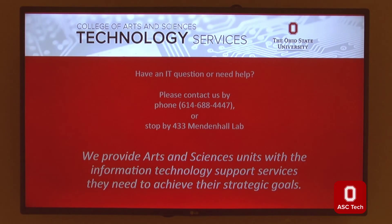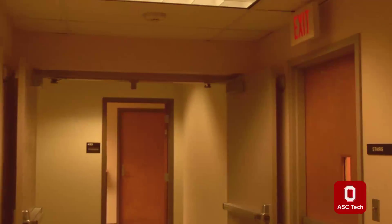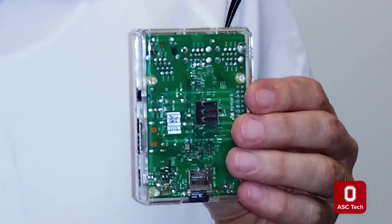Stream content from your website, show video clips from online courses, promote your Twitter or Facebook presence, or show your class schedules to interested students. Contact ASC Tech and we'll work with you to make it happen.